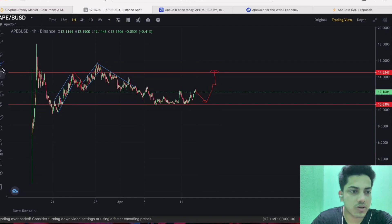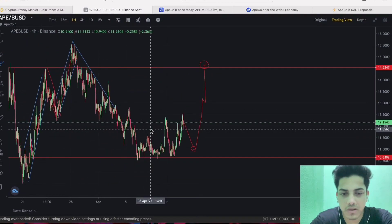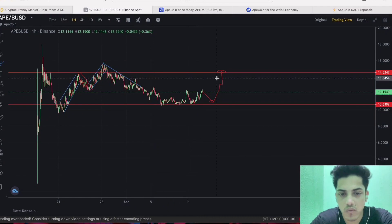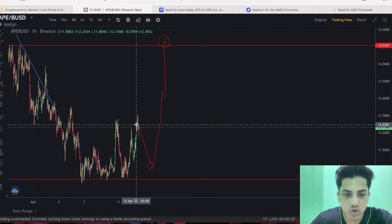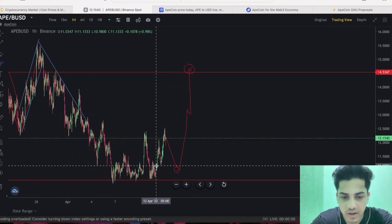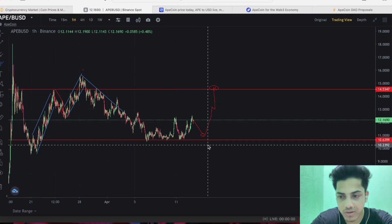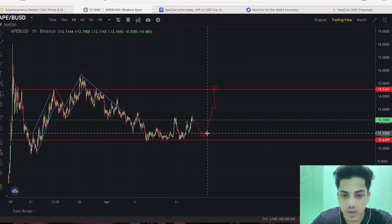So when to buy — let's talk about that. I've seen many people take entry in a token when it's going up. Don't do that. If price drops further from here, take entry near about $11. This is the best entry point you can have. If you can get APE at this level, use a stop loss of $10.2, and then you can take profit if it pumps from here.